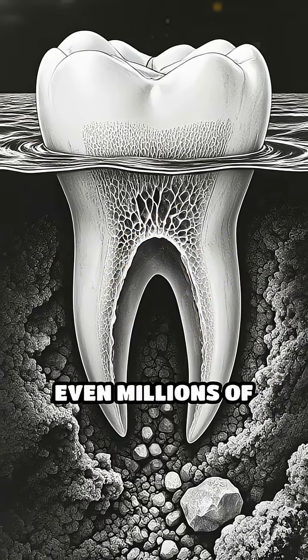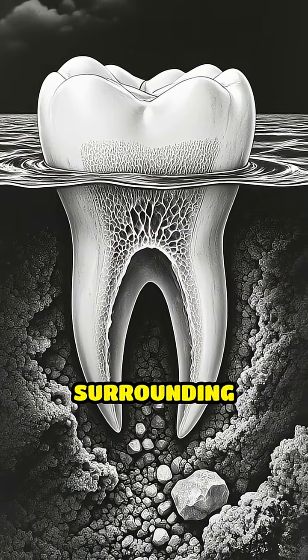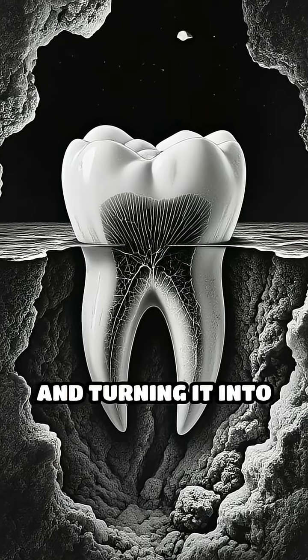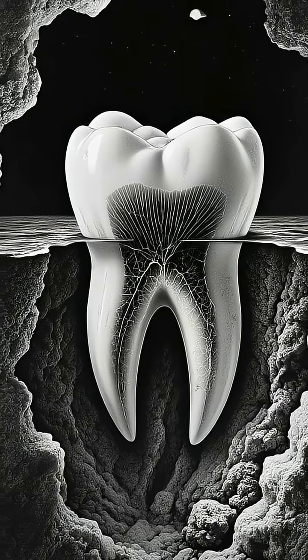Over thousands or even millions of years, minerals from the surrounding sediment slowly seep into the tooth, replacing the original organic material and turning it into stone — a process called permineralization.